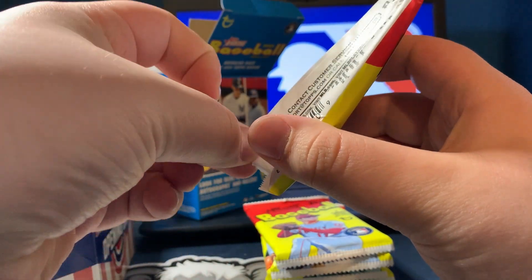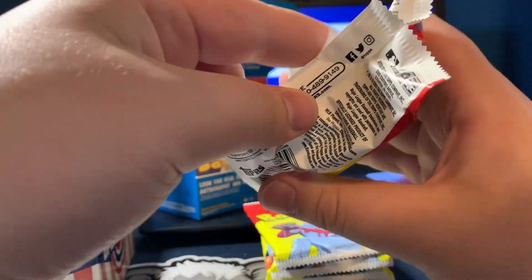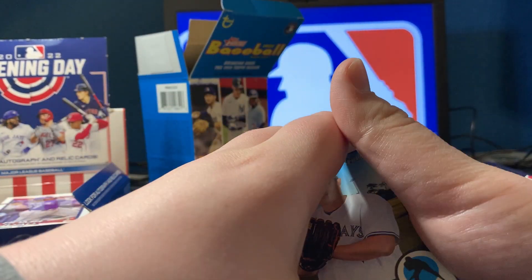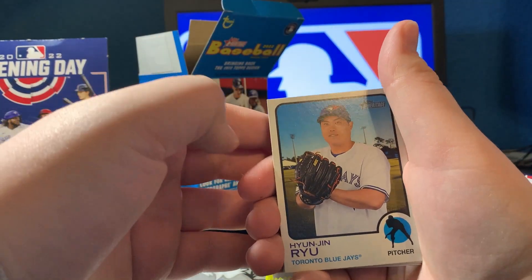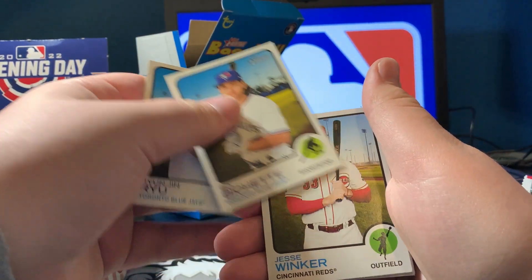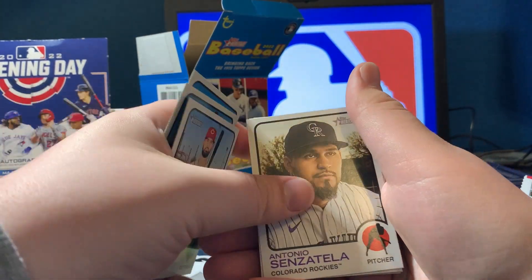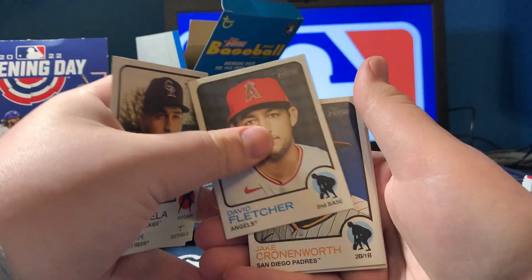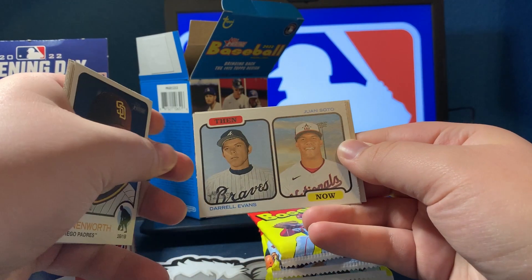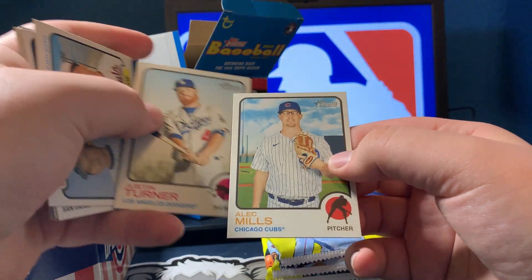Let's see here. I didn't open this pack all the way — there we go. So there are nine cards per pack, I believe 72 cards per box. Jesse Winker, Antonio Senzatella, David Fletcher, Jake Cronenworth, Then and Now — Daryl Evans and Juan Soto, Justin Turner, and Alec Mills.